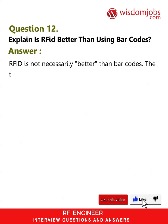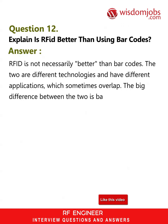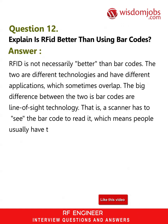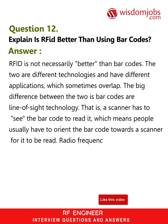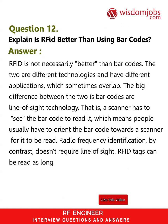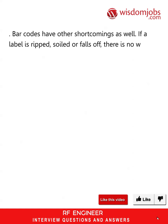Question 12: Is RFID better than using barcodes? Answer: It is not necessarily better than barcodes — the two are different technologies and have different applications which sometimes overlap. The big difference is that barcodes are line-of-sight technology; a scanner has to see the barcode to read it, which means people usually have to orient the barcode towards a scanner. Radio frequency identification, by contrast, doesn't require line-of-sight — RFID tags can be read as long as they are within range of a reader.